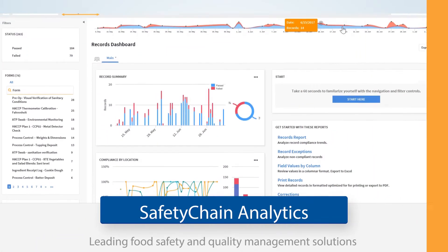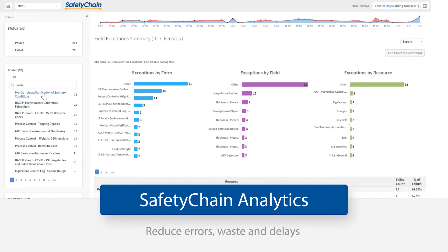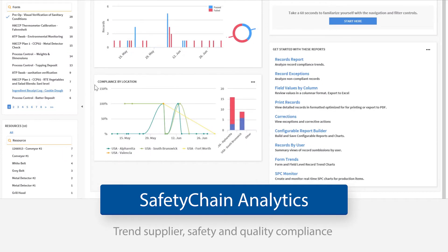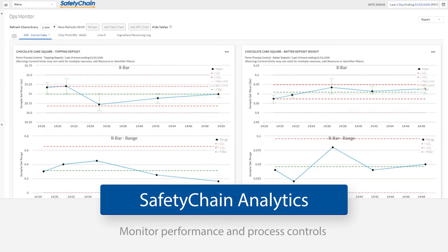This powerful new analytics tool is part of Safety Chain's industry-leading food safety and quality management solutions and helps companies in key areas such as reducing errors, waste, and delays, improving yield and net margins, and trending supplier safety and quality compliance, and monitoring performance and process controls.